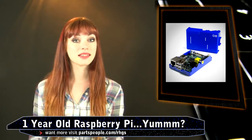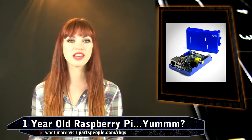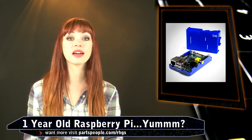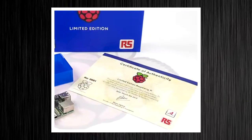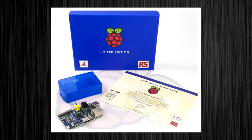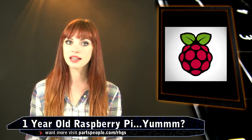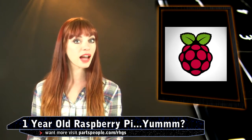Writer Liz Upton stated they never thought they would find themselves in the position they are in today. In fact, to celebrate the first anniversary, the foundation will release a limited edition of the Blue Pi model. Something really handsome about the blue, eh? The availability is limited to only a thousand.